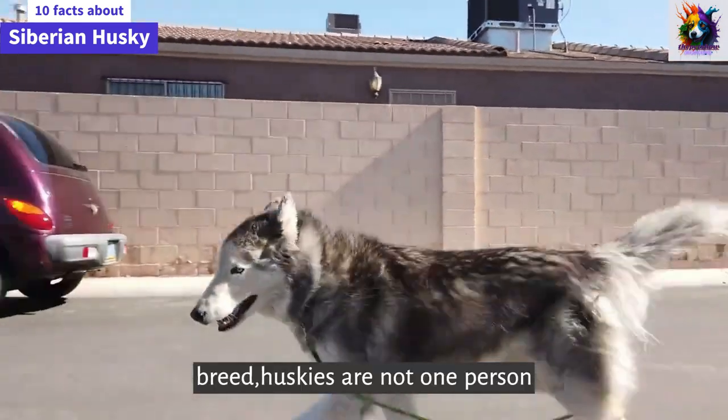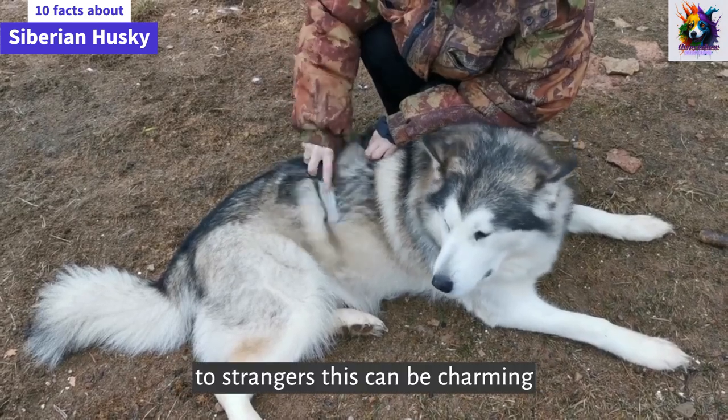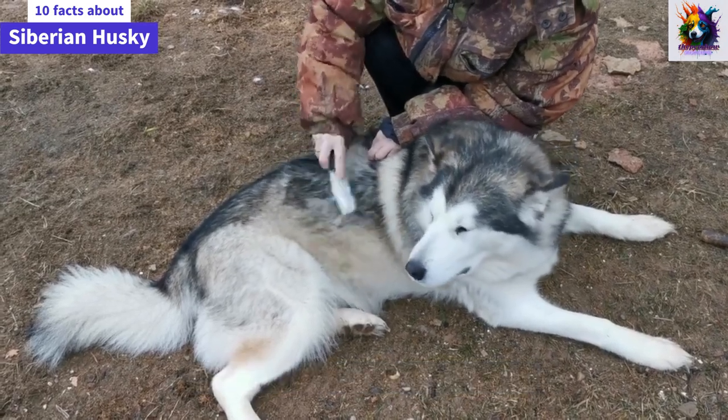Friendly breed. Huskies are not one-person dogs — they're unsuspicious and friendly to strangers. This can be charming, but it also means they may not make the best guard dogs.